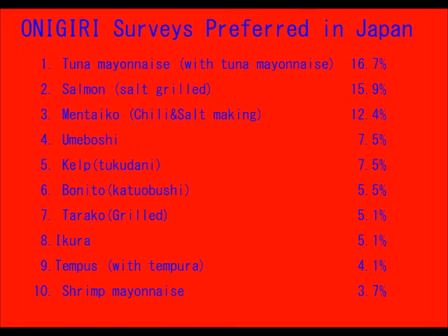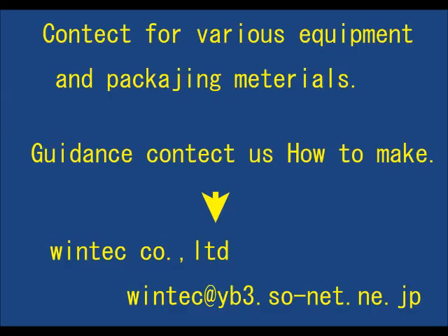Survey of preferred onigiri flavors in Japan: 1. Tuna mayonnaise 16.7%, 2. Salmon salt-grilled 15.9%, 3. Mentaiko 12.4%, 4. Umeboshi (pickled plum) 7.5%, 5. Kelp 7.5%, 6. Bonito 5.5%, 7. Teriyaki 5.1%, 8. Ikura (salmon roe) 5.1%, 9. Tempura 4.1%, 10. Shrimp mayonnaise 3.7%.